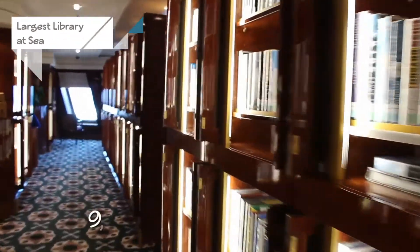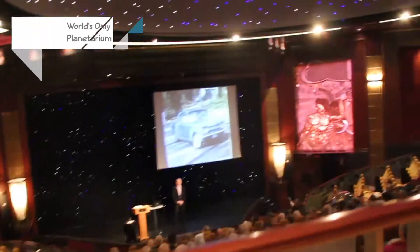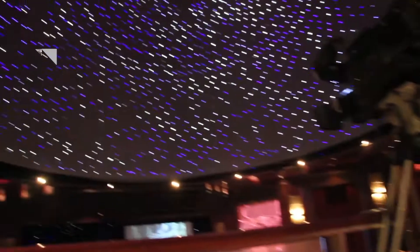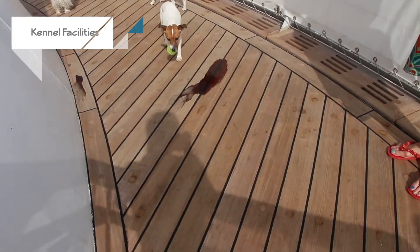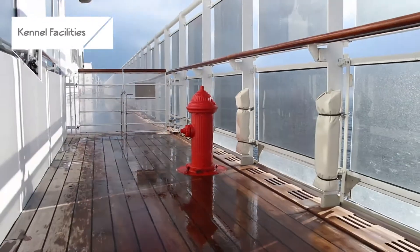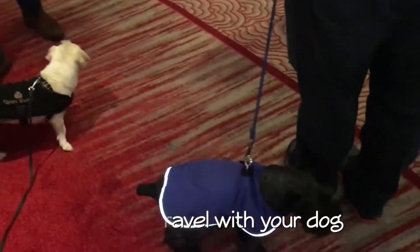It has the largest library at sea with 9,000 volumes and counting. It has the world's first and only planetarium at sea — a freaking planetarium in the middle of the ocean. That is the perfect time to stargaze, so you can actually see everything and understand a little bit more about what you're seeing. It has the largest ballroom at sea, the Queen's Room. In that ballroom, you can do fencing — it's the only place you can do fencing at sea. It's the only one that offers kennel facilities, and that's actually one of the reasons why a lot of people do this — they can travel with their dog and their dogs get pampered and walked.